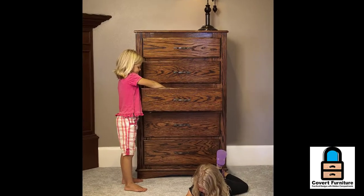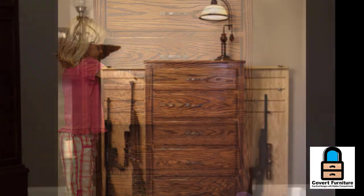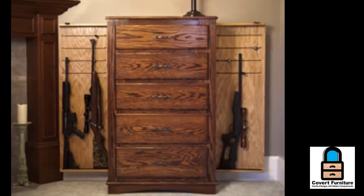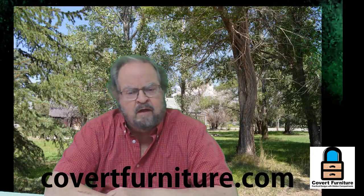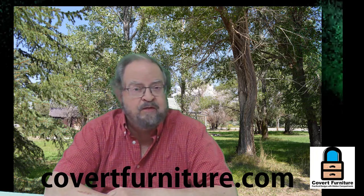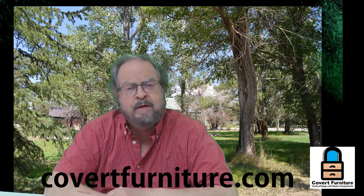Safety is our primary concern, but quick access is also what we want to give you. I hope you enjoyed that overview. You can learn more about our chest of drawers and all our other unique furniture by visiting our website, covertfurniture.com. You can also subscribe to this YouTube channel and you'll get notifications when we release additional videos. Until next time, this is Andy with Covert Furniture — building practical furniture with hidden compartments. Remember: if it's hard to find, it's going to be hard to steal.